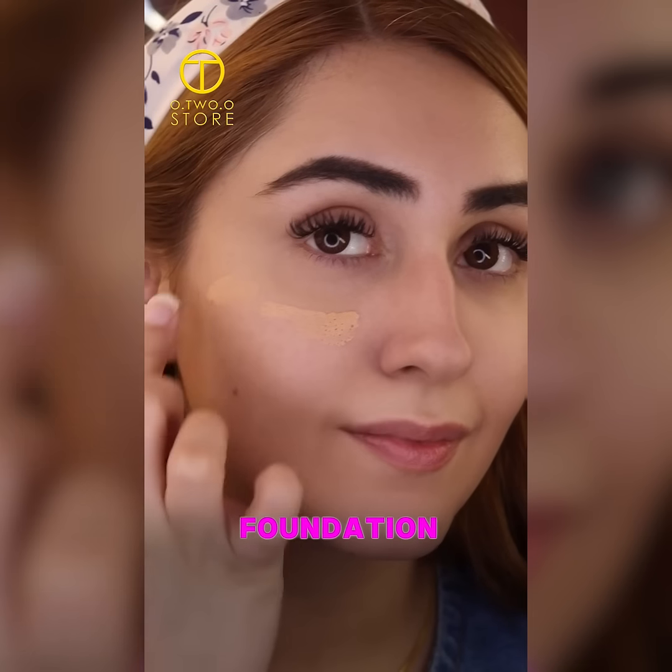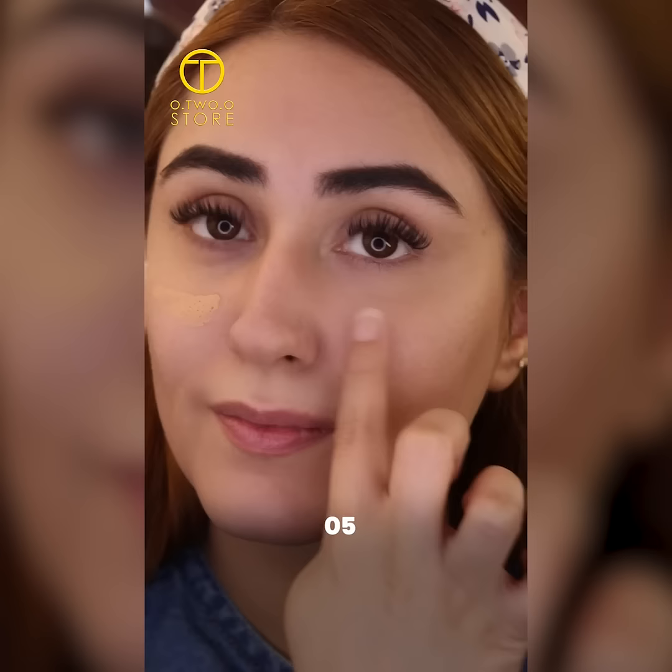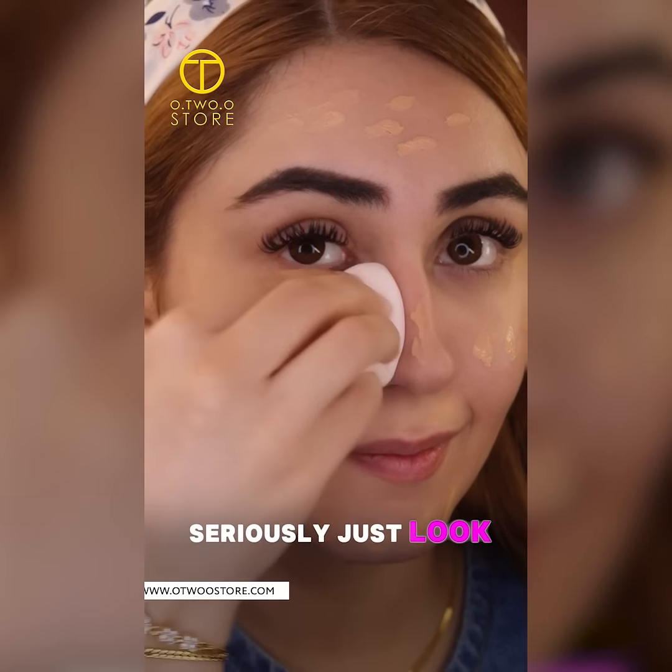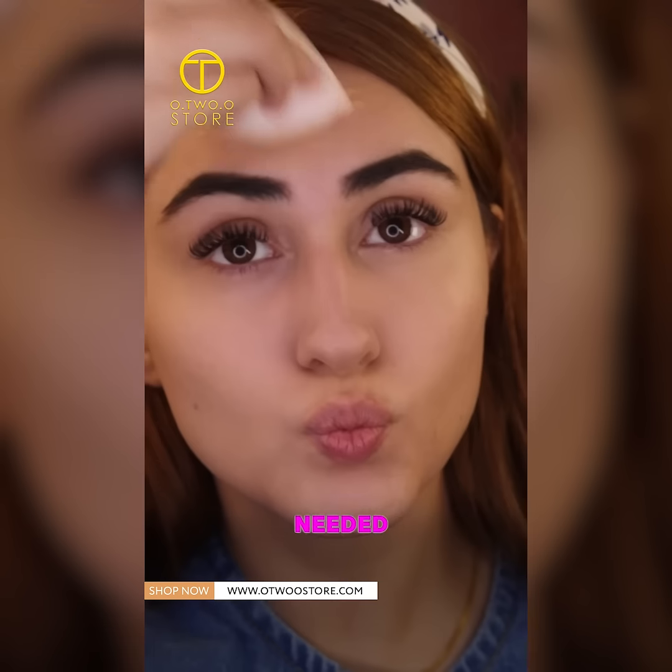Now let's talk foundation. This one is shade 05 and it's all about that flawless natural finish. Just look at how it blends — no filter needed.